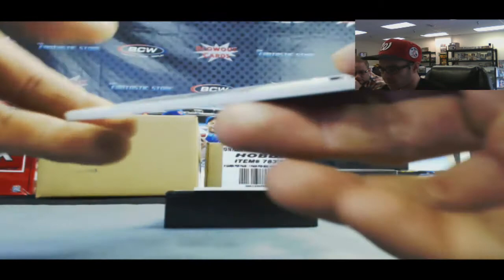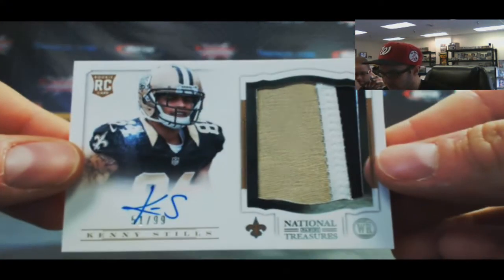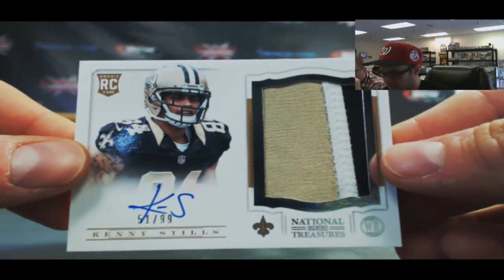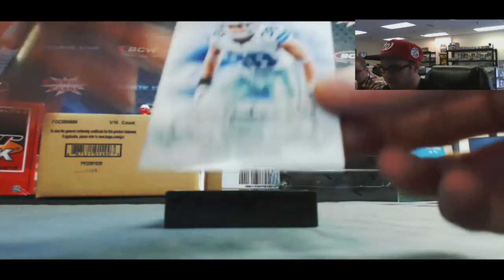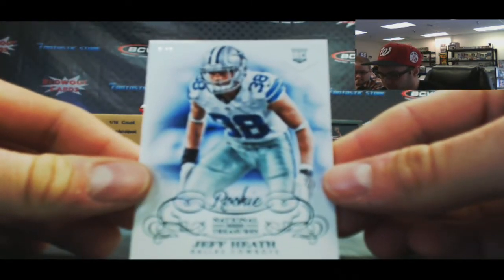And another rookie patch autograph, three color — Kenny Stills, 51 of 99. And we will finish off with Jeff Heath, 5 of 5, platinum rookie.